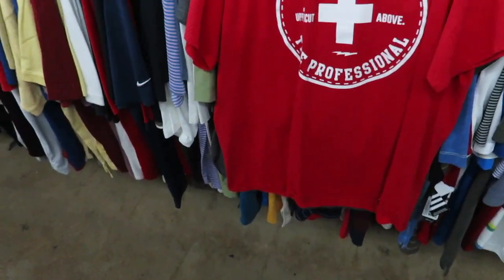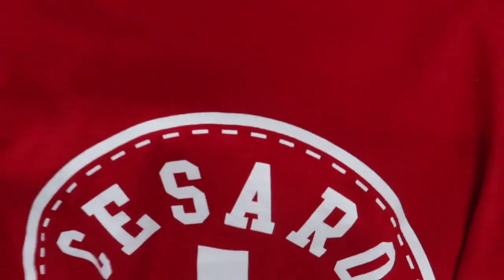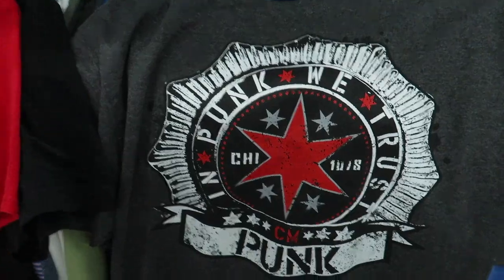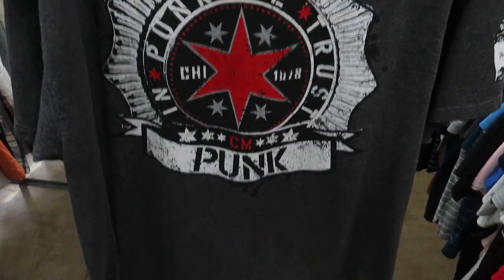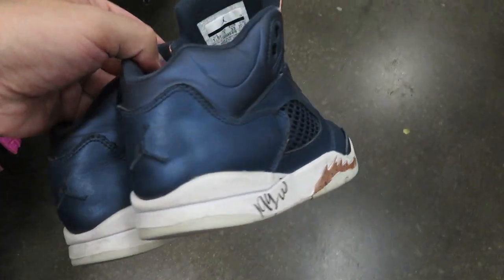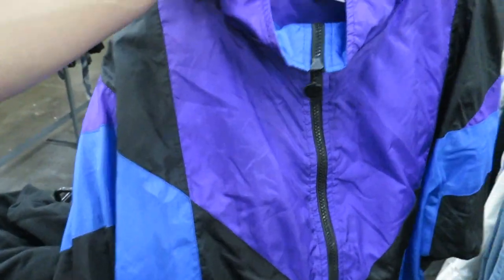If you guys have been watching my videos, you know I'm a wrestling fan. For 95 cents, I found the Cesaro shirt in my size. The main one I found that I really like is the CM Punk shirt for $1.99 - CM Punk is definitely up there as one of my favorites of all time. For $2.99 I found this women's North Face fleece jacket size XL, and also for $2.99 I found this windbreaker - no brand in particular, but the colors are pretty dope.